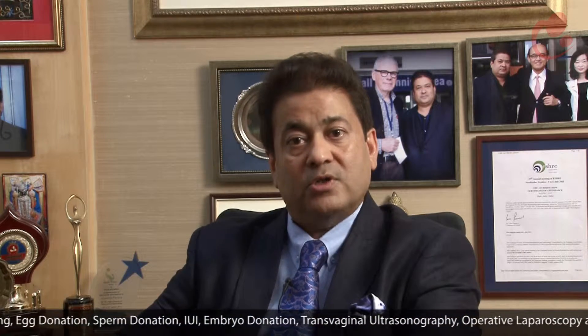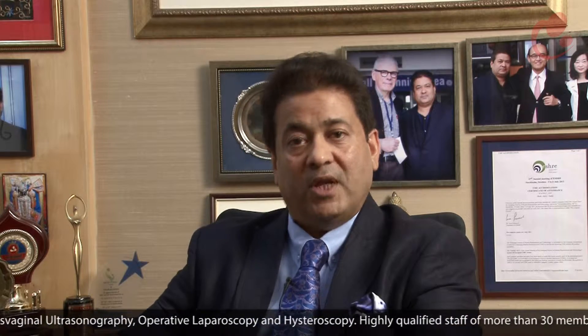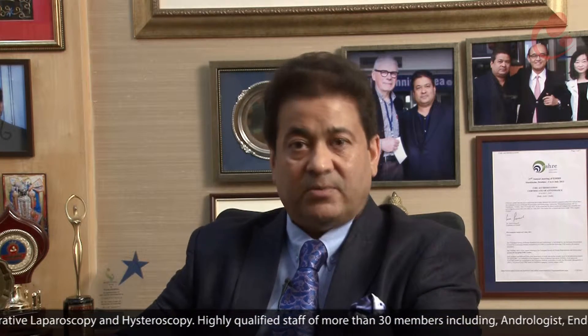If the sperm analysis shows a low sperm count, known as oligozoospermia, or poor sperm motility, known as asthenozoospermia, or too many abnormal sperms, known as teratozoospermia, then it would be advisable to seek an andrological consultation to determine the cause of this problem.